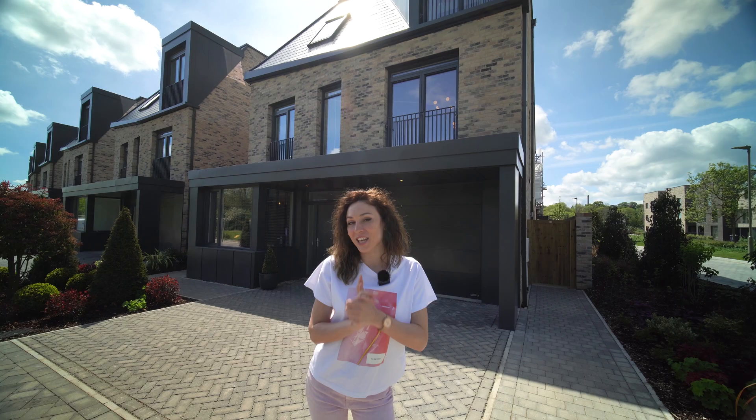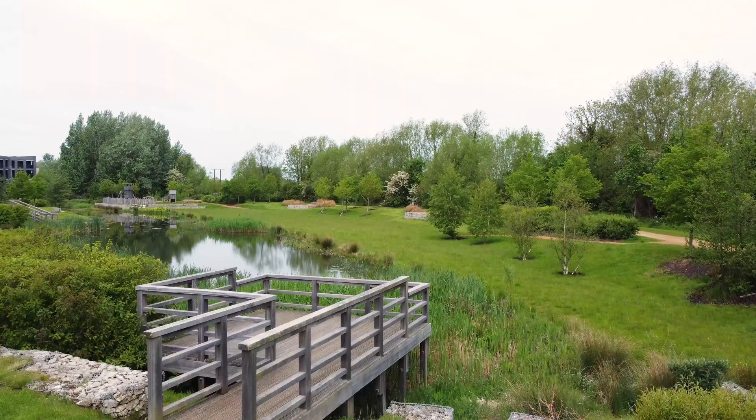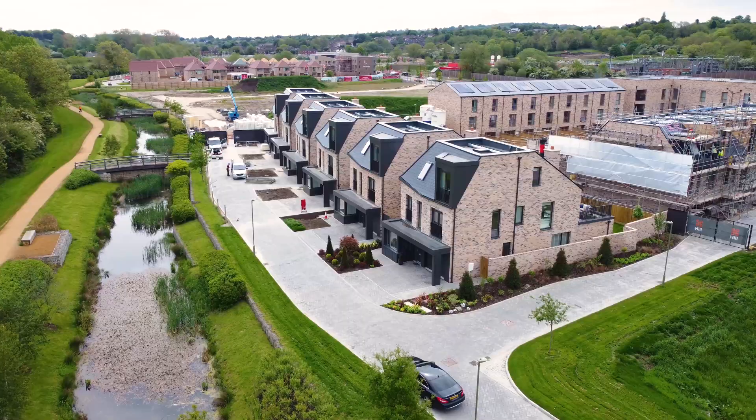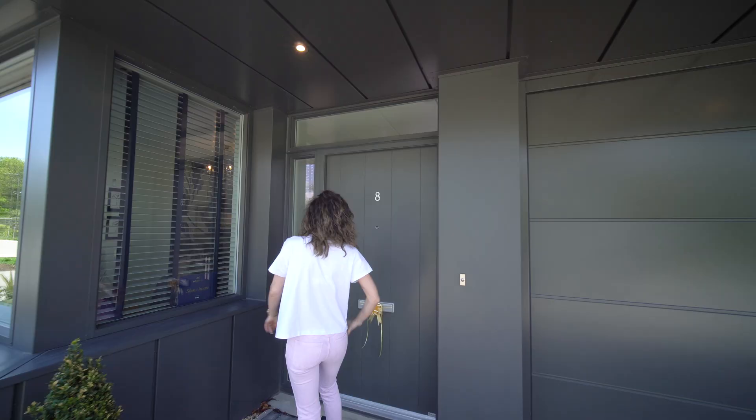Hi everyone, Andrada here, welcome to another house tour. We are in Oxford today and we are going to show you this brilliant 5 bedroom detached villa for the price of £1.295 million pounds. There is also a beautiful surrounding environment with lots of green spaces and a waterfront. So, let's go inside!